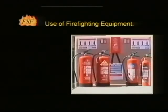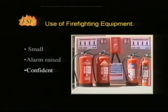Use of firefighting equipment should only be attempted if the fire is small, the alarm has been raised, the individual is confident in the selection and use of equipment, and they are in a position to escape if the fire gets out of control. The successful use of equipment will depend on its selection and the nature of the fire. The colour coding of extinguishers has changed in recent years to meet EU requirements for standardisation throughout Europe. Extinguishers with the older colour code do not require replacement until the end of their service life.